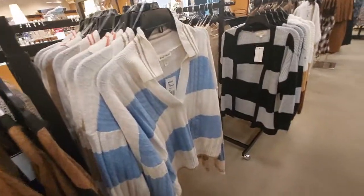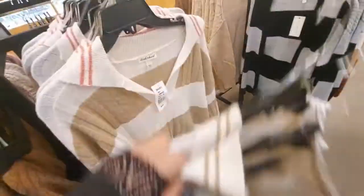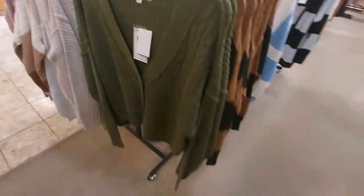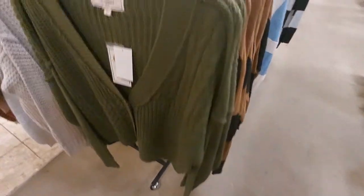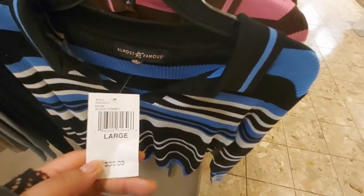These are cute V-neck sweaters with a knitting detail. They have it in multiple colors too. Over here is more sweaters — I like these. Look at the green one — the detail on the knitting is so pretty. All juniors items are 50% off, as the sign says.